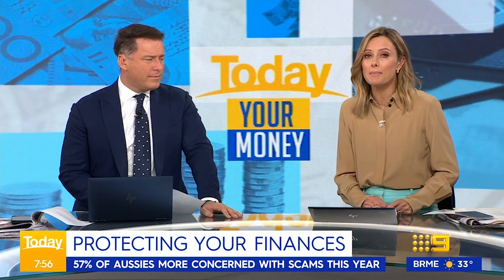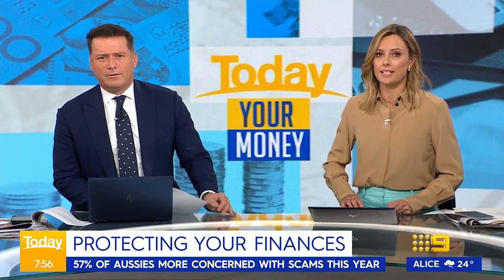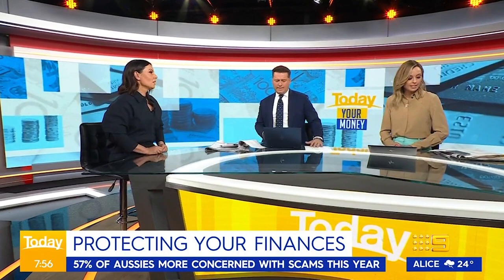So how do we ensure our bank accounts aren't targeted? Effie Zahos is here. These scams are increasing and they're getting really sophisticated.